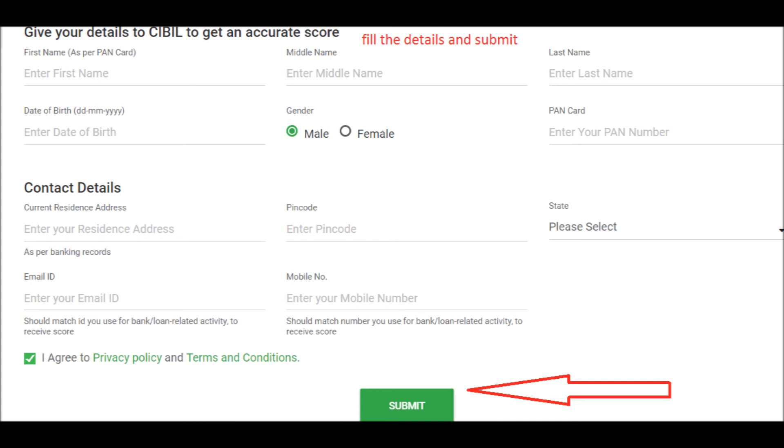To get a detailed report, however, you need to log into Wishfin's website. You can get your report and 12 monthly updates free of cost as of now. For additional information about this, read the description.